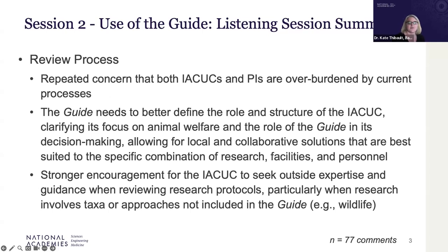Starting with the review process — a recurring theme — there is a real concern that both IACUCs and principal investigators are burdened by the current processes. Some suggestions to mitigate that burden included having the guide better define the role and structure of IACUCs, ensuring clarity in their focus on animal welfare and their role in decision-making.